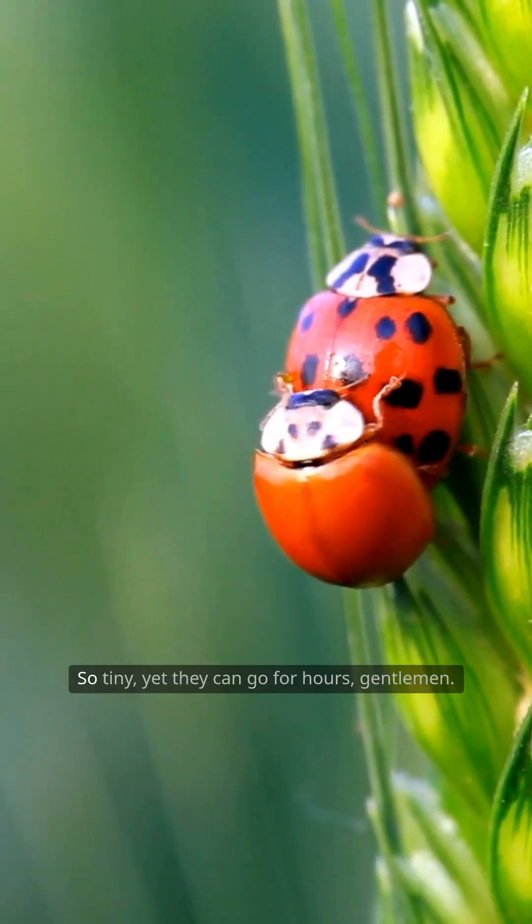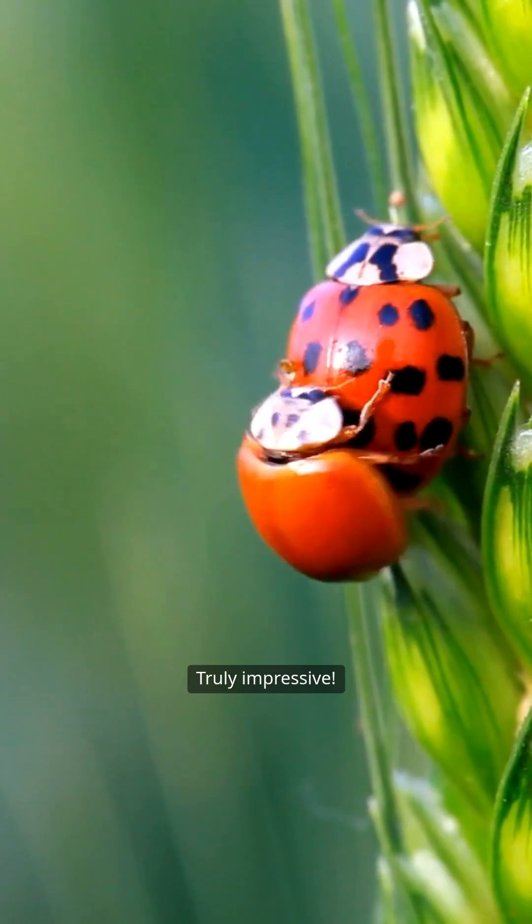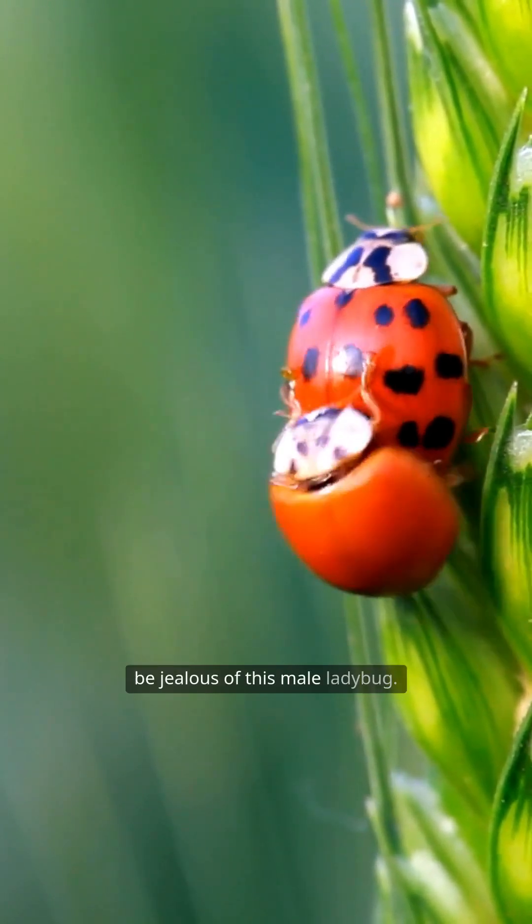So intense, so tiny, yet they can go for hours, gentlemen. Truly impressive. Many of you might be jealous of this male ladybug.